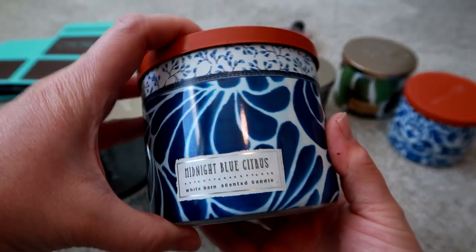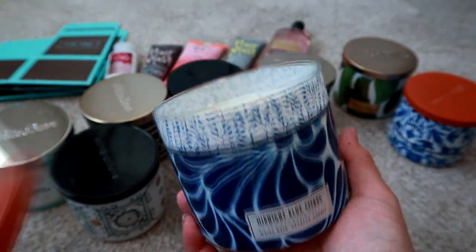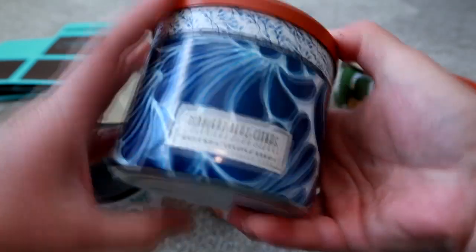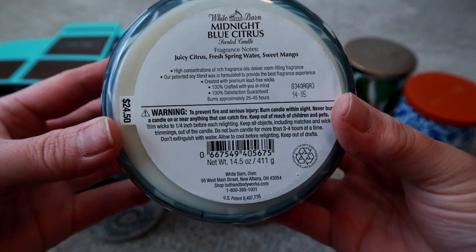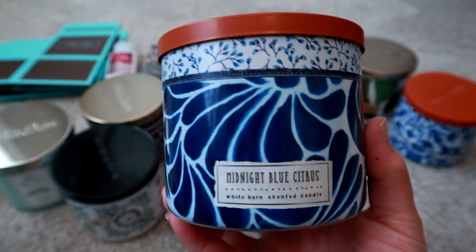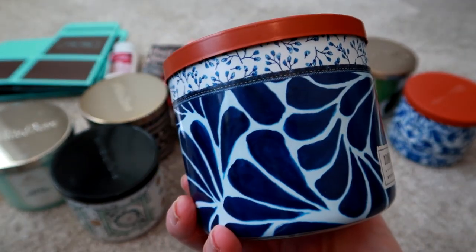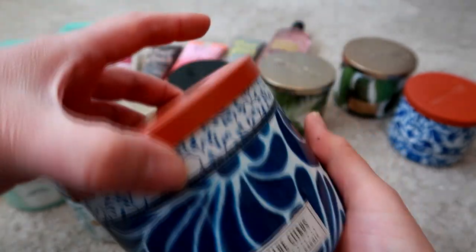The next one I got is Midnight Blue Citrus. Really cute packaging — it's very Mediterranean with a terracotta colored top. The notes are juicy citrus, fresh spring water, and sweet mango. It smells absolutely delicious — very fruity and fresh, but not overly sweet. It reminds me of like a Mediterranean tile, so I was really drawn to the packaging.